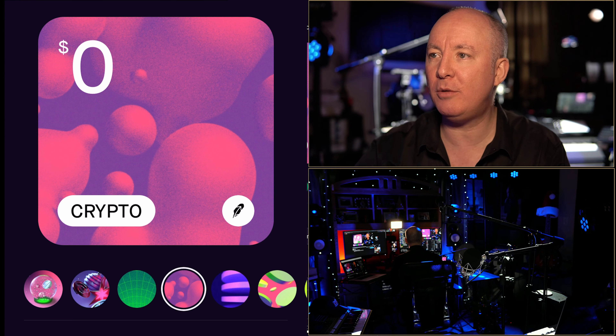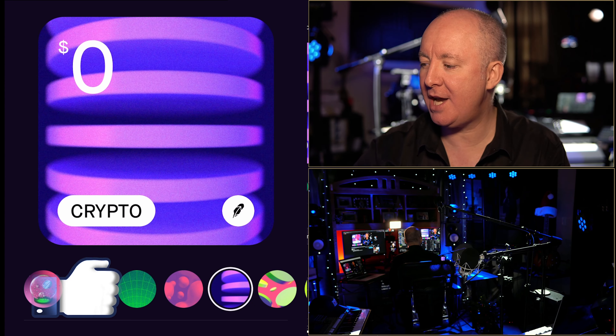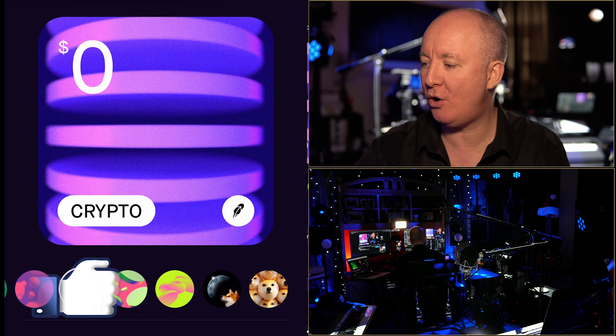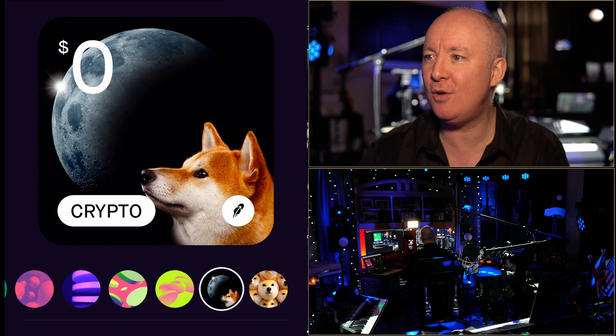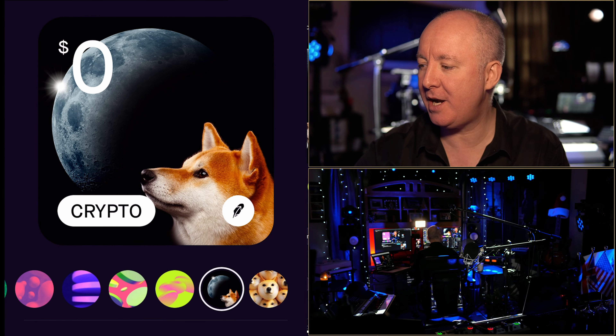You can click on the main picture itself or the little icons underneath — you can scroll them along. Oh, there's Doge, look. You can send some Doge. Doge to the moon. Very, very nice.